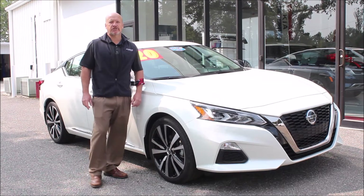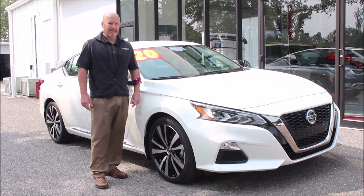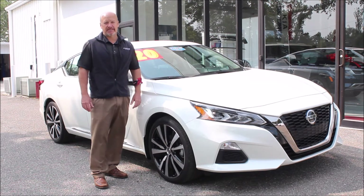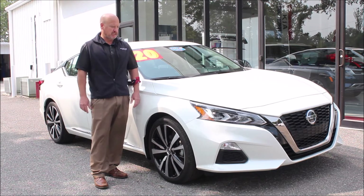Hey folks, Norm here from Kia Country of Charleston on Savannah Highway in West Ashley with this week's edition of Trade of the Week. As you know, we take in dozens of trades every week — we handpick only the best. We fully service them and bring them back to showroom condition.